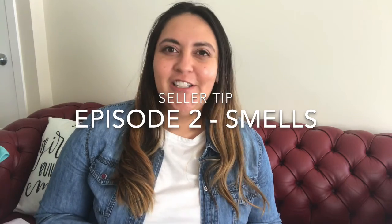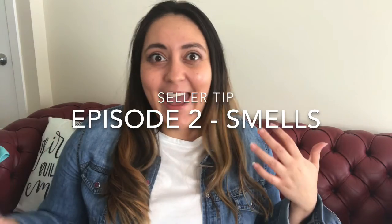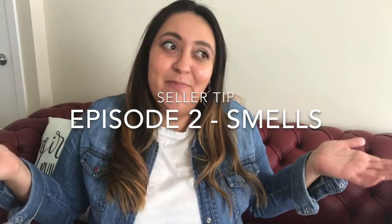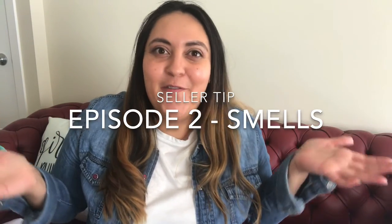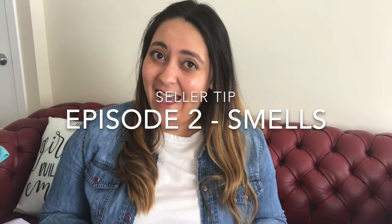You know that commercial where they say your nose is blind? It's so true. If you've got dogs, cats, or pets, you just become oblivious to the smell. And unfortunately, when buyers come to your place and the first thing they smell is cat, that's not good.